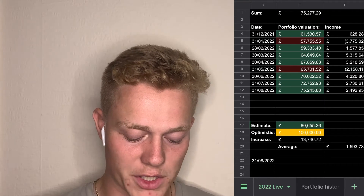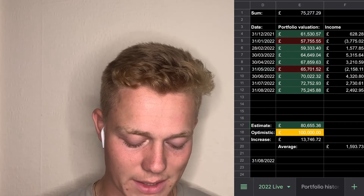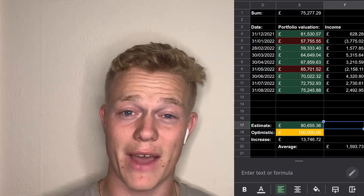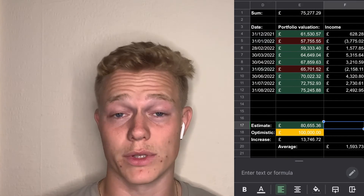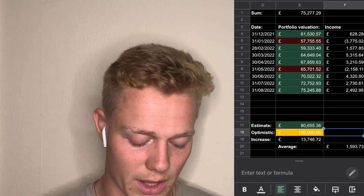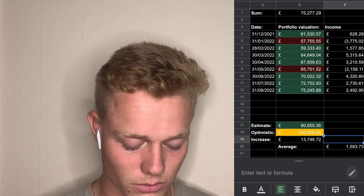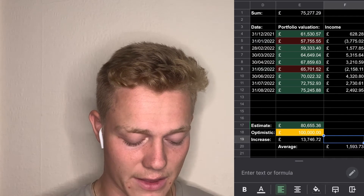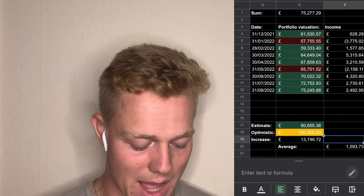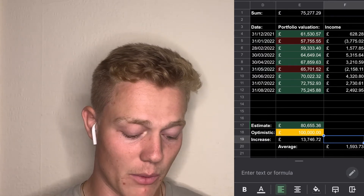My average is around £1,600 being invested every month. There's also an estimate taking that average and adding it onto the final months, which says I'll just go above £80,000 by the end of the year, though we don't know what's going to happen with the market. The optimistic goal is obviously the £100,000 we're trying to hit. The overall increase from the start of the year is around £14,000. The only red months where things went down were January and May — the other months all went up because I've been aggressively investing from my income.